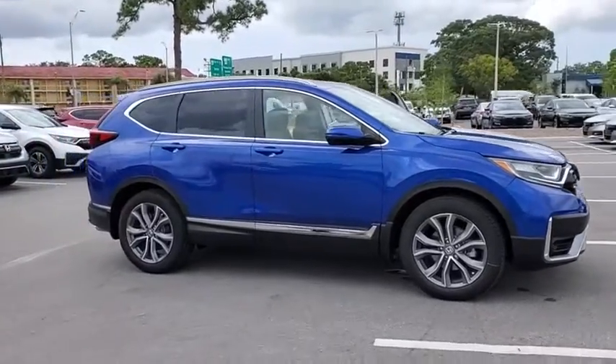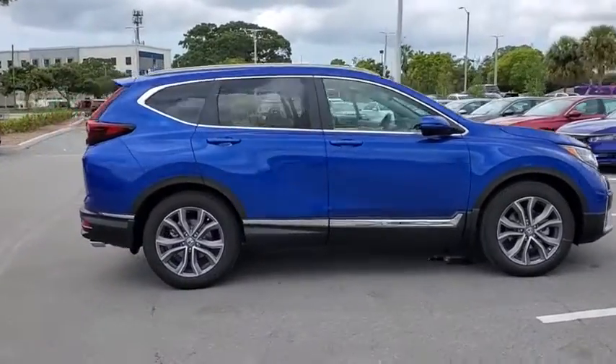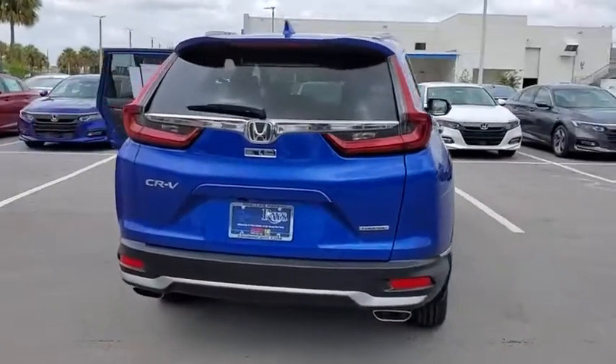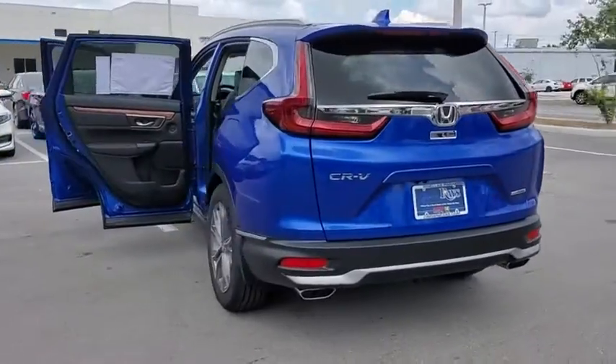Take a ride in the 2020 Honda CR-V. The CR-V is a top recommended vehicle because of its car-like driving manners, good value, cool technology, and comfy interior.